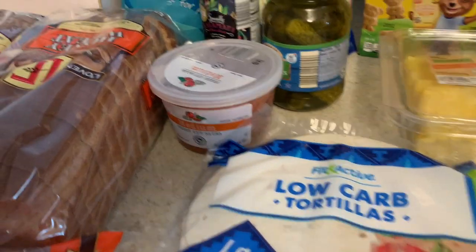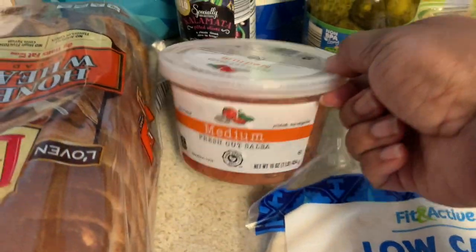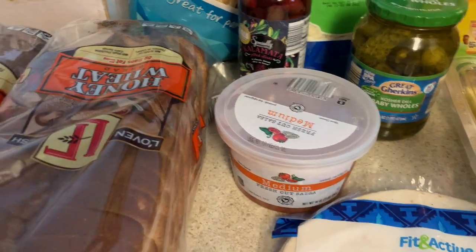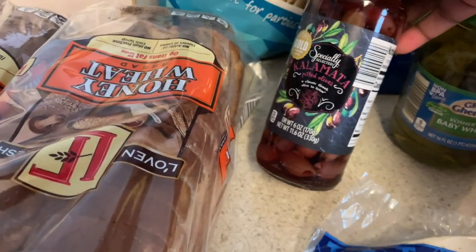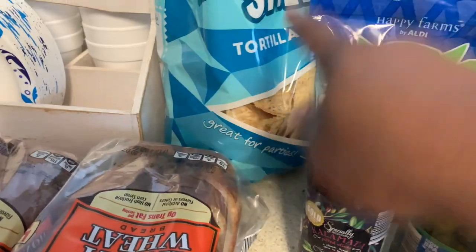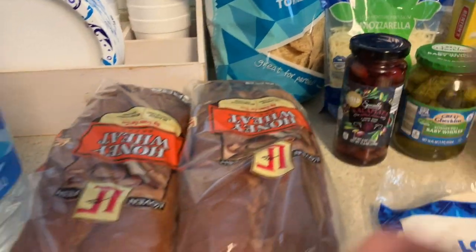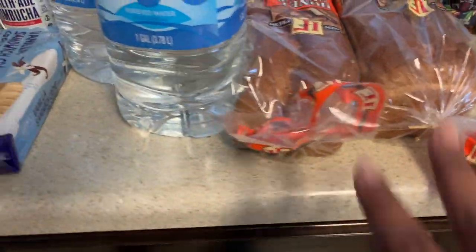I got some baby whole kosher dill pickles. I love this medium salsa - I wish they had hot. I did see they had a larger one on special buy but I don't go through it that fast. I probably need to make my own salsa. I got some kalamata pitted olives - I love these on salad, they are a little salty. Also restaurant-style tortilla chips. I should have gotten several bags because I had a little stockpile and we're almost out.